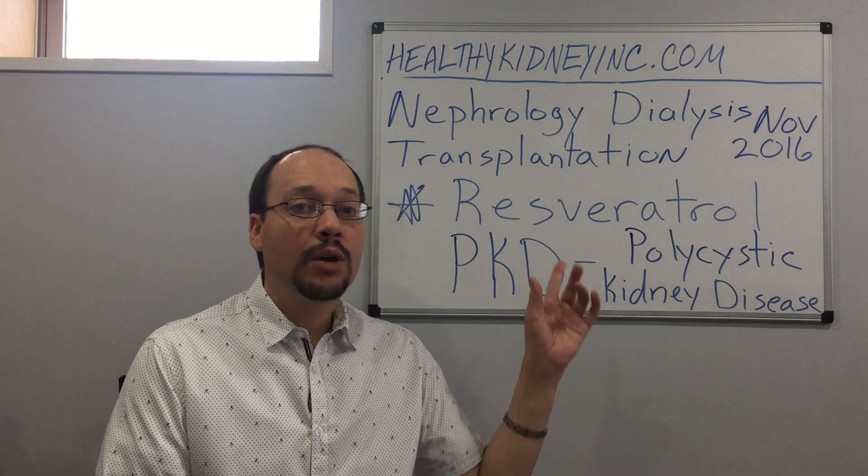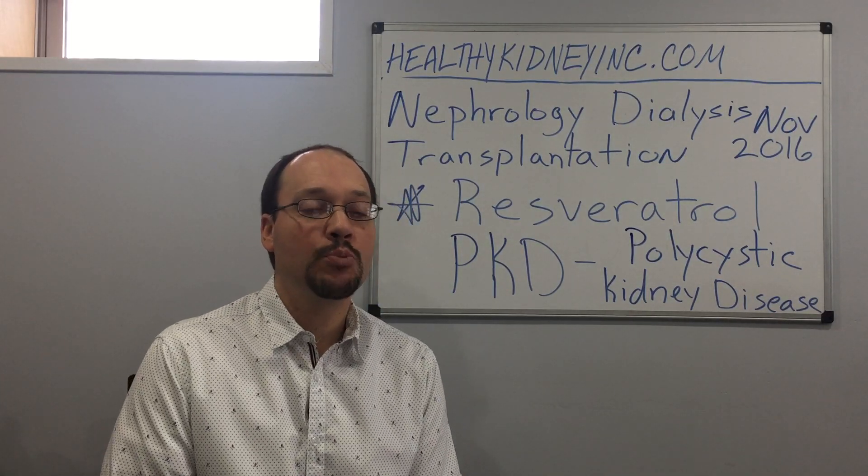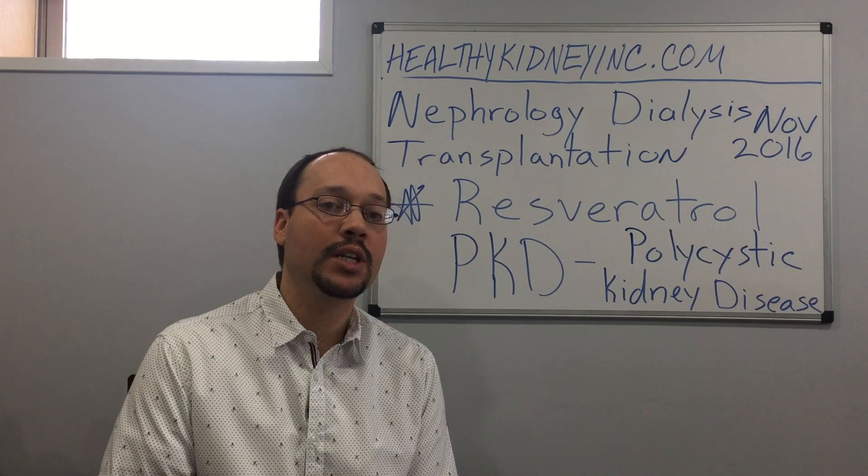I'm going to talk about resveratrol. You can see behind me here — I cited some of the journal with the study in it — where they used resveratrol, and what they did was they tested it in polycystic kidney disease and showed that it was able to slow down the loss of function over time.